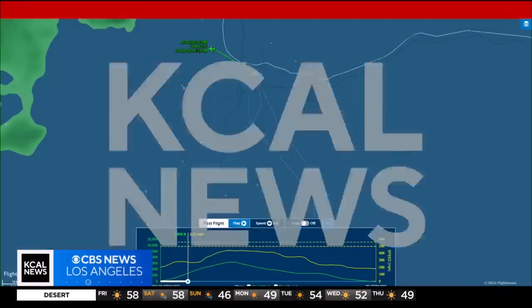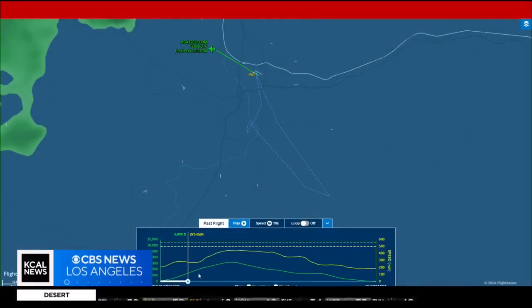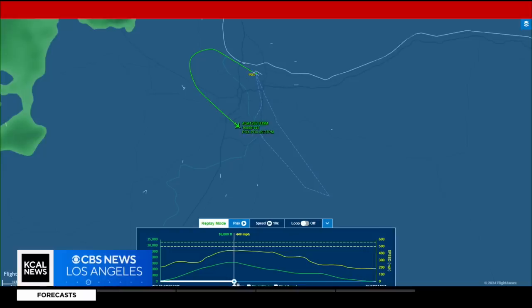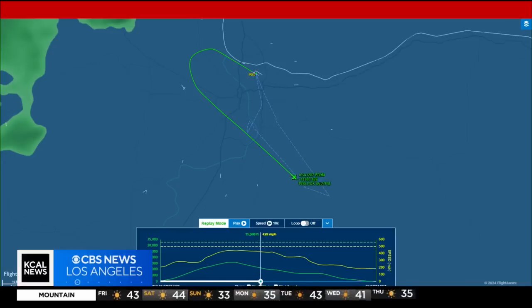I want to come to my computer here because I want to show you the path that it took. It took off out of Portland Airport and came around to the south. The radar data here shows it got to about 16,000 feet — so we believe that is where this issue happened — and then they began descending safely down to an acceptable altitude before they turned around and headed back to Portland Airport.